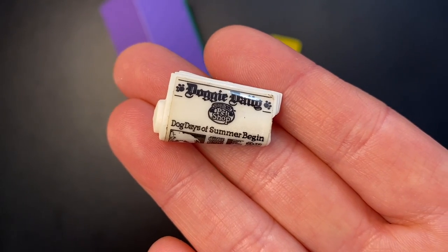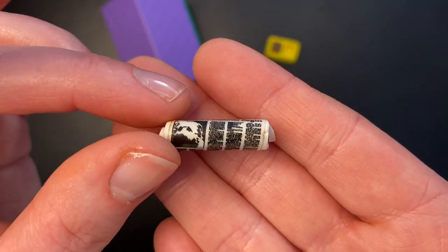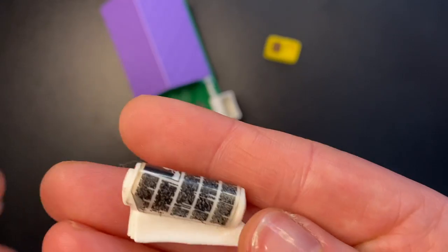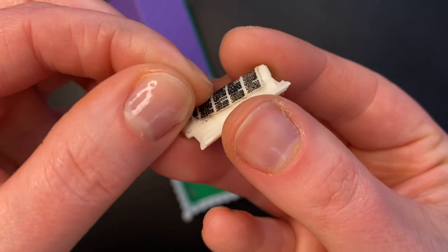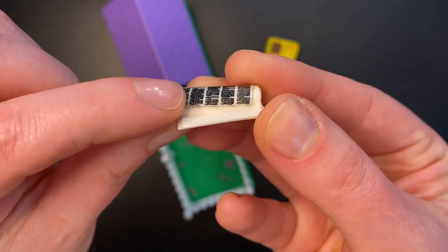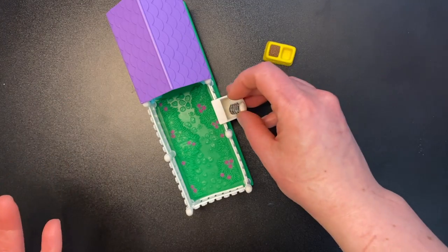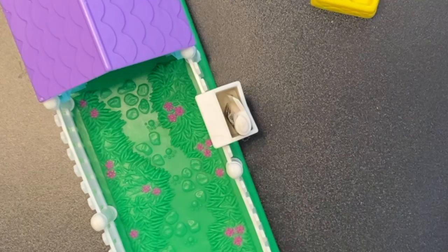It says 'Dog Days of Summer Begin.' We can't really make out any of those other words — they're probably not words at all — but we do have a little picture of a dog there. The sticker is peeling up a little, but I can probably fix that, just glue it down a bit. And so then you would put it, of course, in the little mailbox. Because how cute is that?